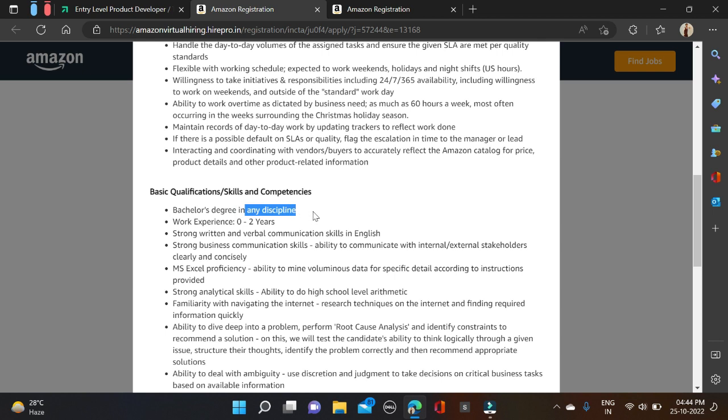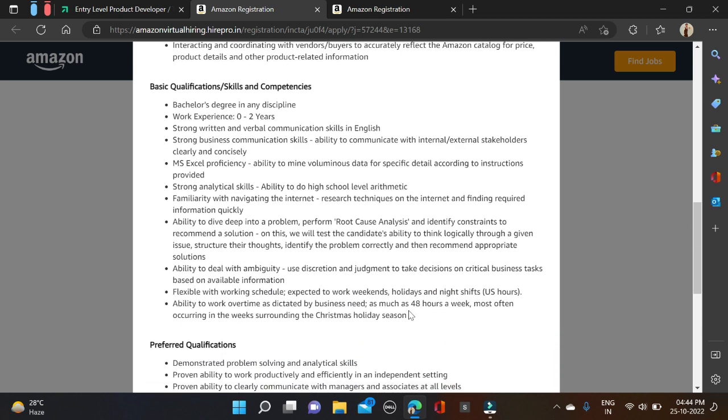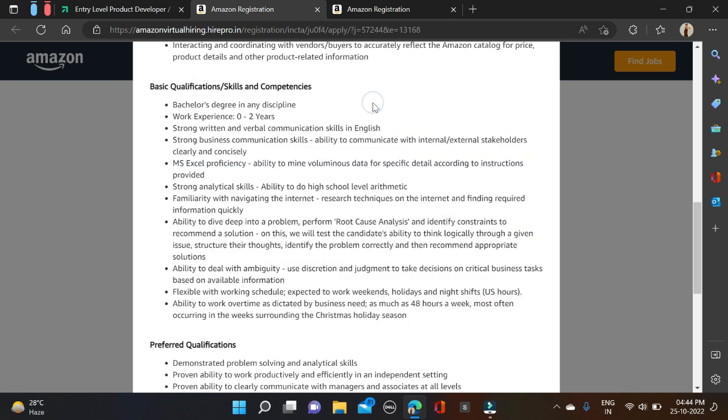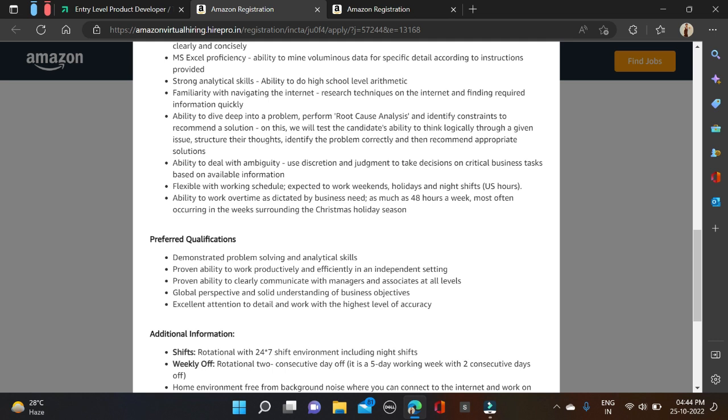They have clearly mentioned 'any discipline' and batches from 2019 to 2022 can apply. If you have two years of work experience, you can also apply. There are some additional skills mentioned on the listing, so before applying you can check out all those details and then simply apply.